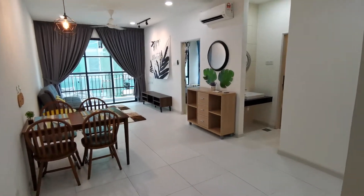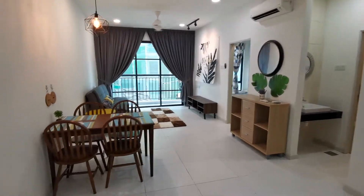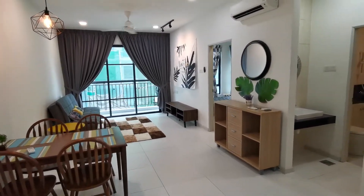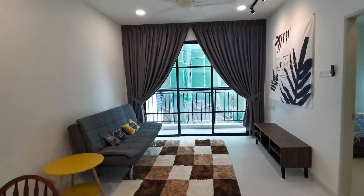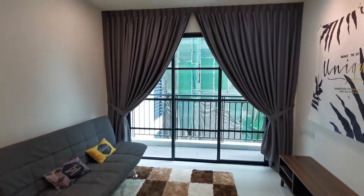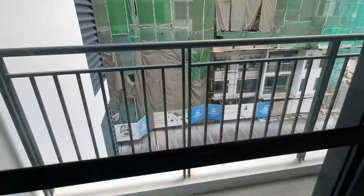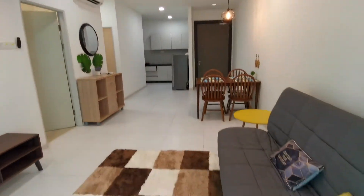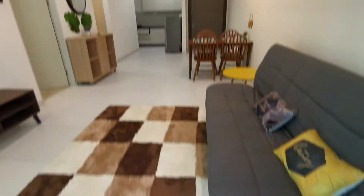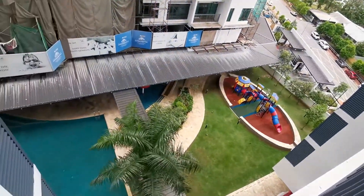Hi, I'm at Sapphire on the Park here at Jalan Batulintang. I have a two-bathroom unit for rent. This is a 775 square foot unit which is nicely fully furnished. This is a unit overlooking the swimming pool. Overall, this is a very nice cozy unit which is fully furnished and ready to be rented out.